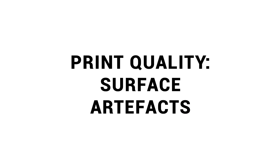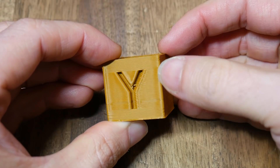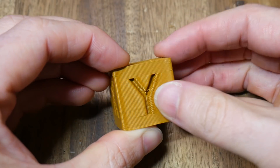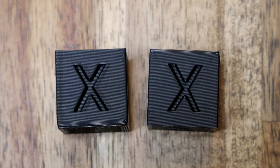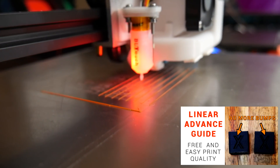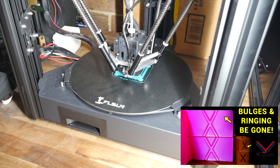Next up for print quality, we're looking at surface artifacts. One artifact that doesn't need any special prints to show up is bulging near square corners. If this is your printer's weakness, the fix is both free and effective in the form of linear or pressure advance. I've linked a guide to tuning linear advance in Marlin and a video on tuning the equivalent pressure advance in Klipper.